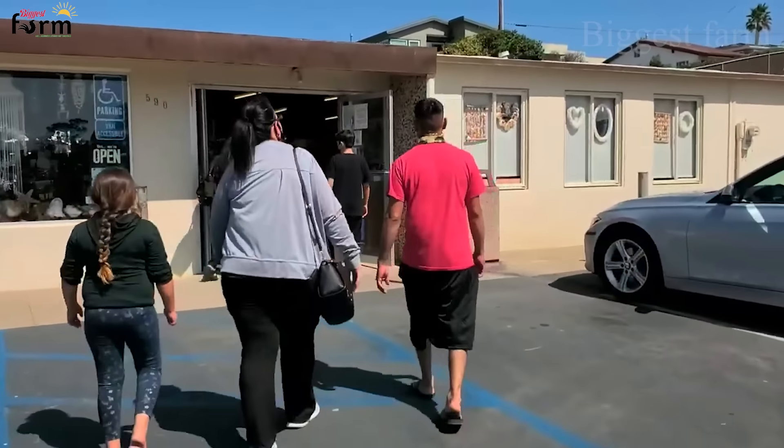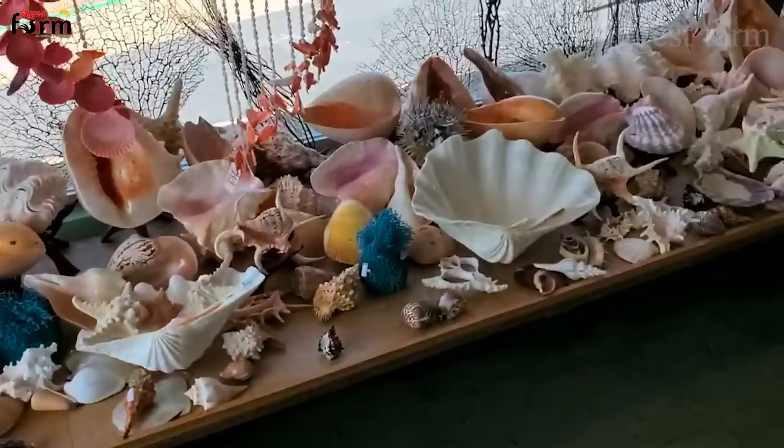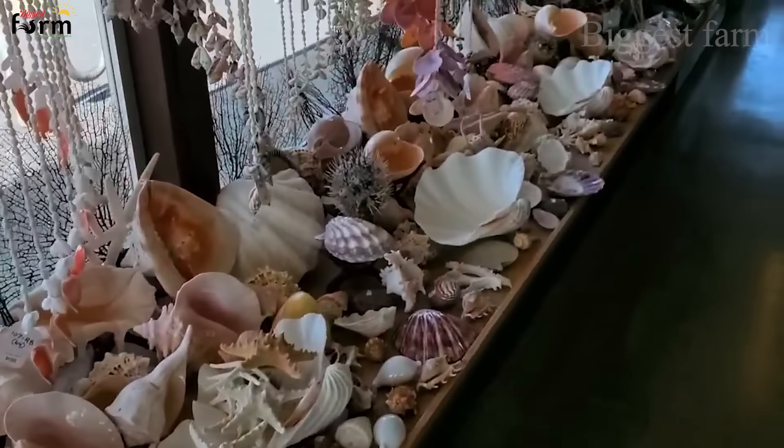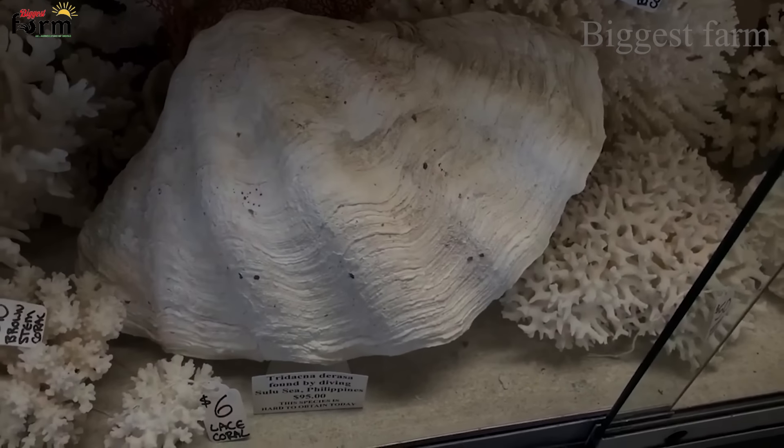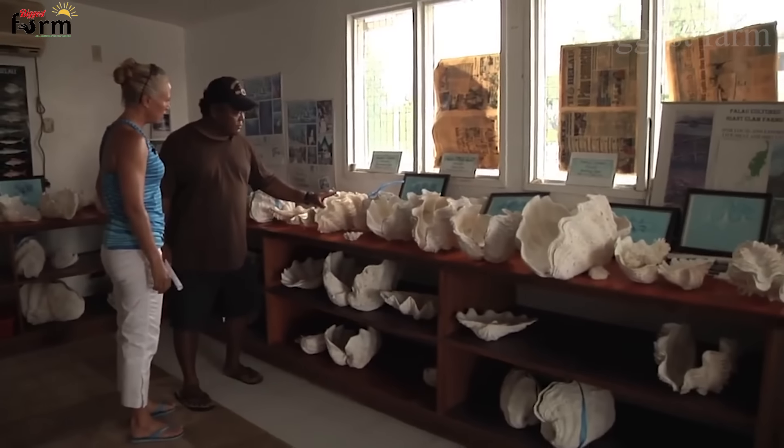Giant clamshells are sold as souvenirs and used to decorate homes and aquariums, mainly in the US and Europe. Their shells are also a rare raw material for the burgeoning shell carving industry, which has developed in China and Japan.